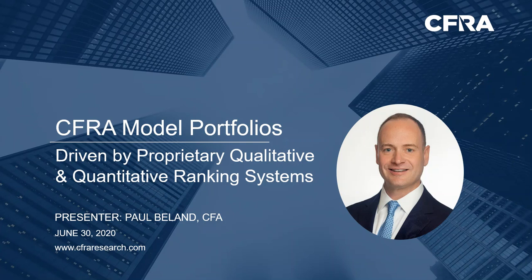Hello, my name is Paul Bielen and I'm the Head of Equity Research at CFRA. Today I'd like to provide a high-level overview of our model portfolio solutions. CFRA model portfolios are driven by qualitative and quantitative ranking systems, which we've greatly invested in since CFRA's 2016 acquisition of S&P's equity research business, including bringing in a forensic accounting lens to all managed model portfolios.